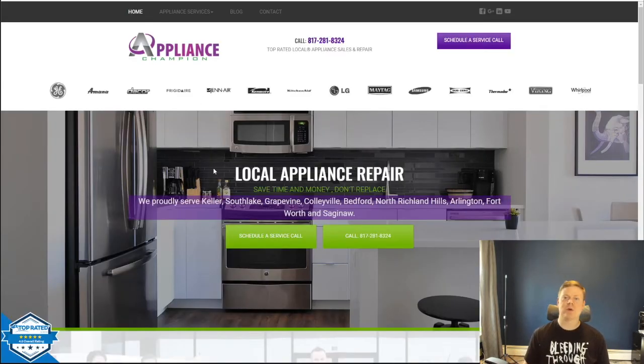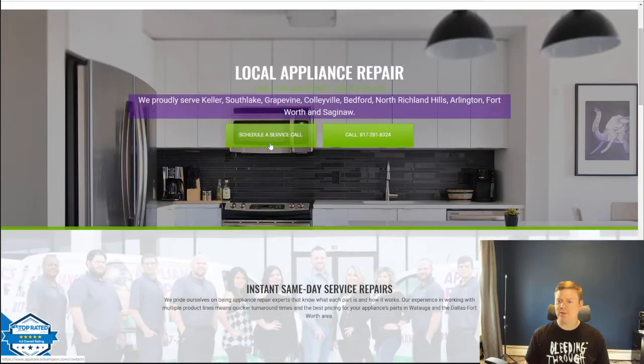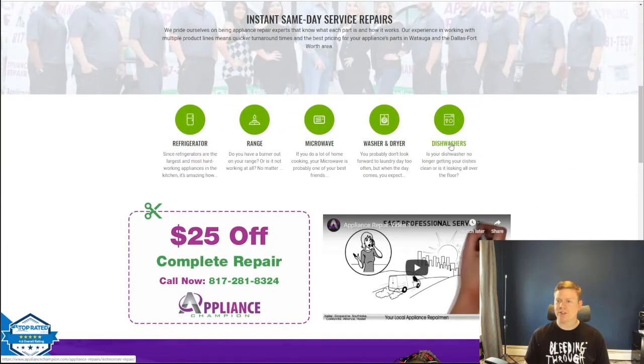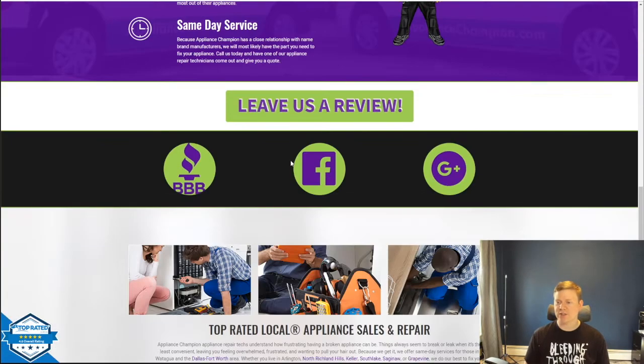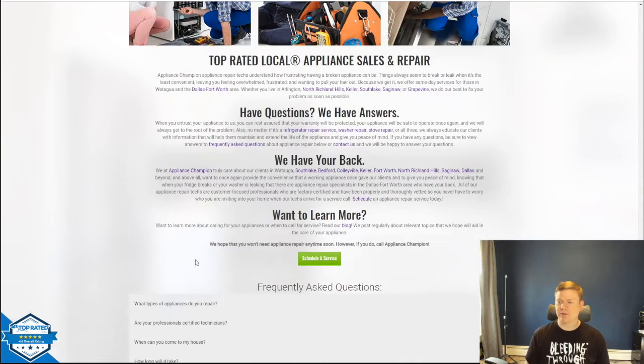The client was in love with this website — he liked the menu at the top, the logo, the call to action in the center, the schedule service call button, and all the brands they service across the top. This is an appliance company. Then you've got a slider, some text, more calls to action, a slider with all their employees, all the different services offered, coupons, a video, trust content, social media links, frequently asked questions, and a footer.